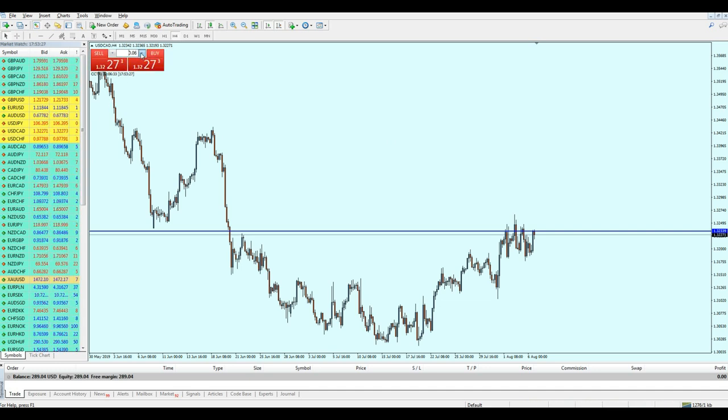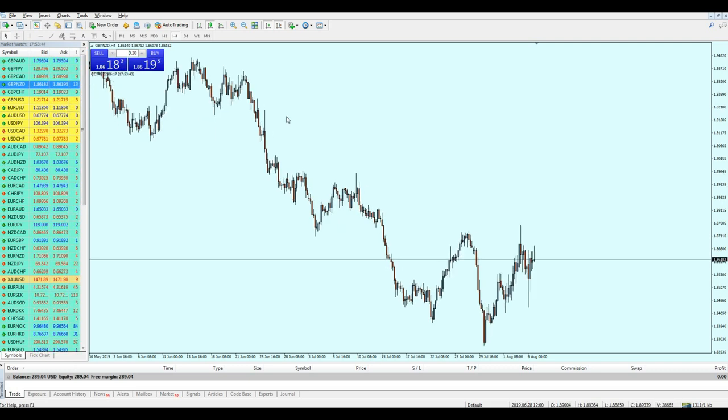Let me increase the lot size — I'll make it 30, just need some buffer. In this video I want to show you how we can use the 20 pips a day strategy using GBP/NZD. Let me explain the reason why I like this pair the most and why I prefer to use the 20 pips a day strategy on the pound pairs in general.